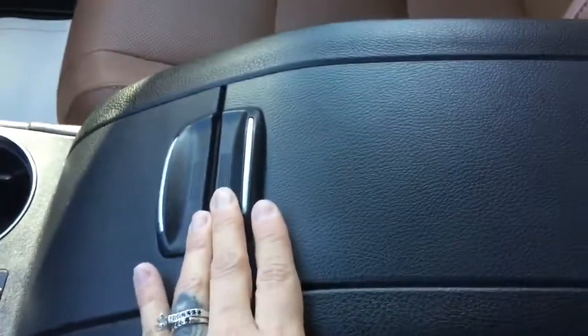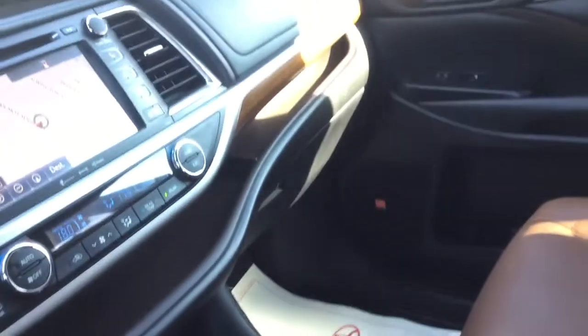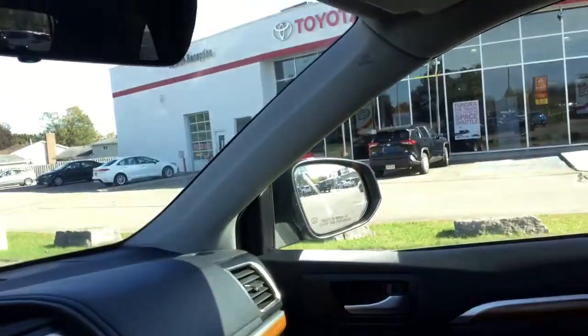Moving over to the center console — it just slides open like this and has a nice removable tray, along with another power accessories outlet inside. The leather in here is just so nice. And up above is the power moonroof.